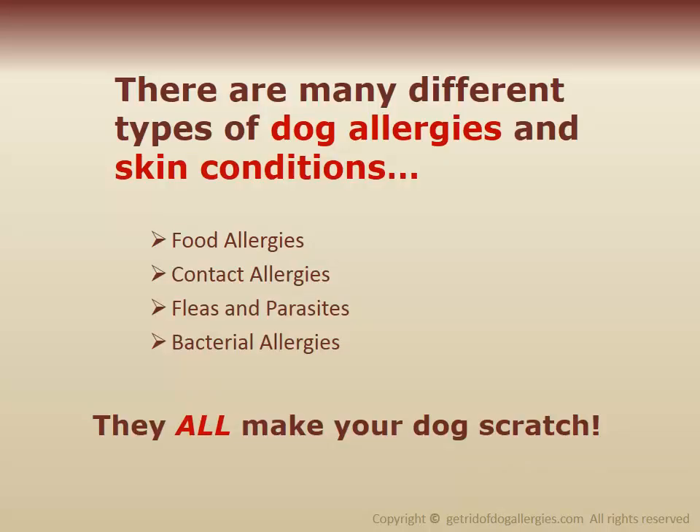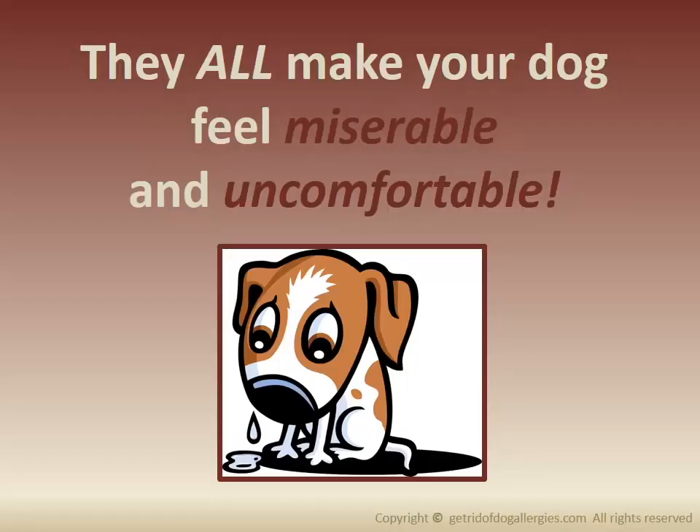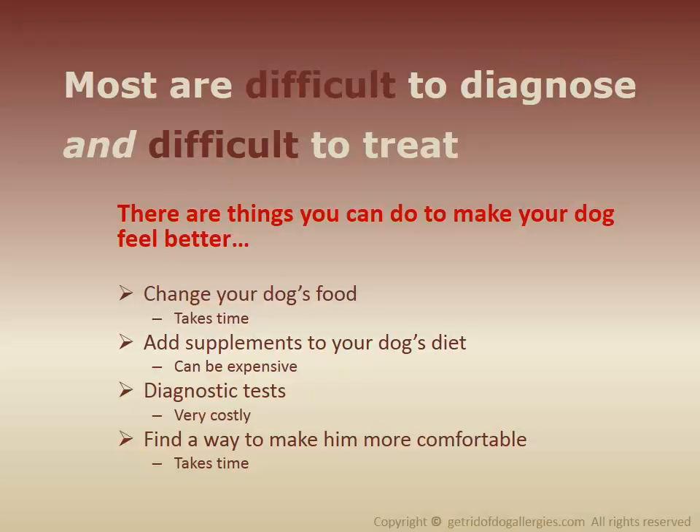There are many different types of dog allergies and skin conditions: food allergies, contact allergies, fleas and parasites, bacterial allergies. They all make your dog scratch, they all make your dog feel miserable and uncomfortable, and most are difficult to diagnose and difficult to treat.